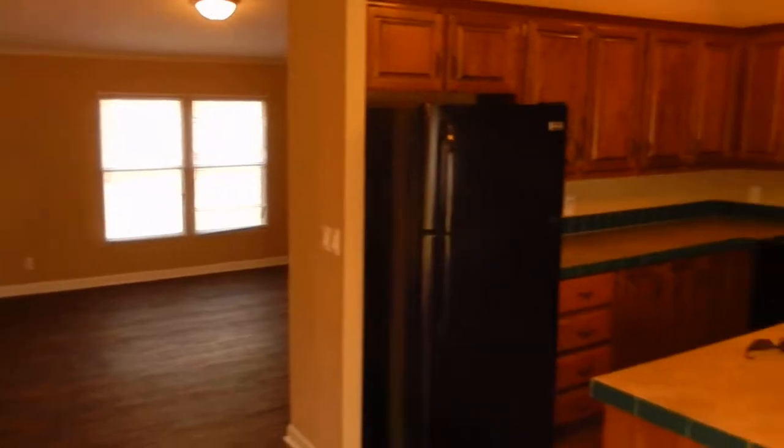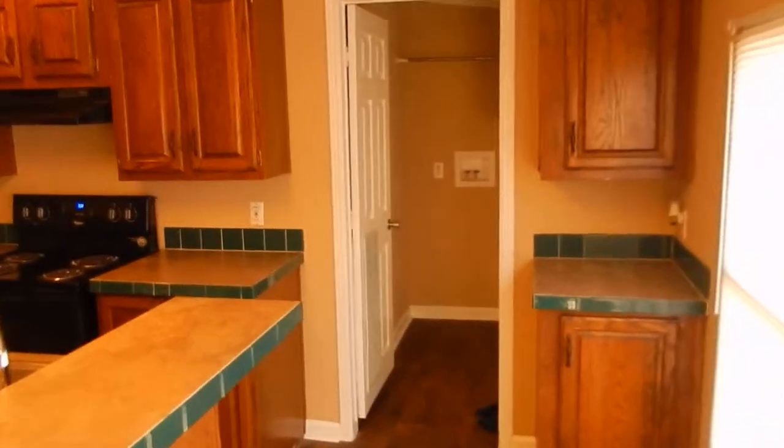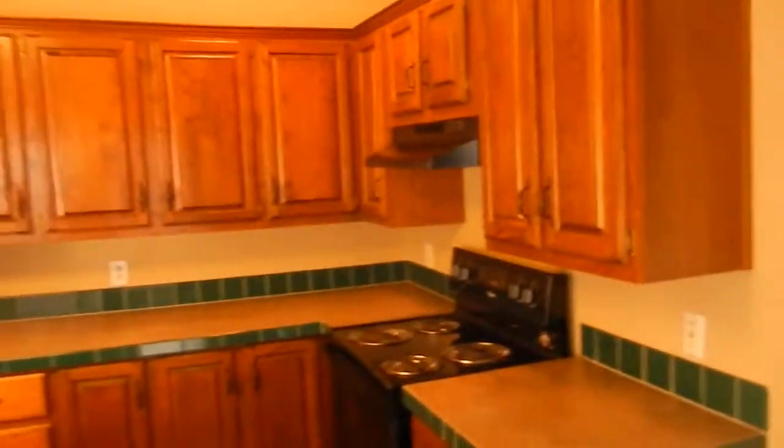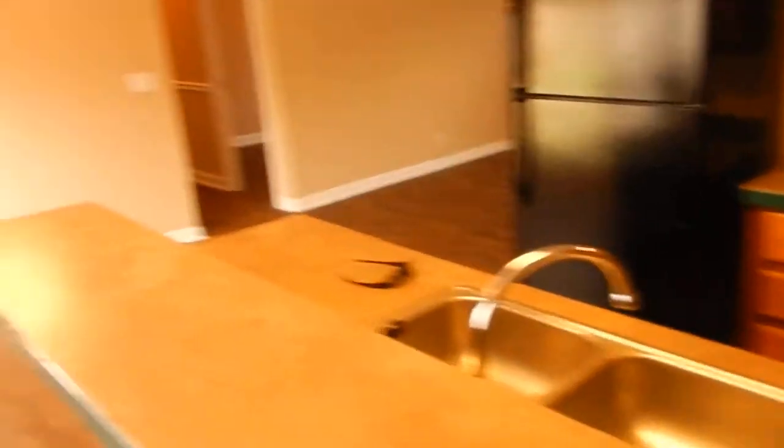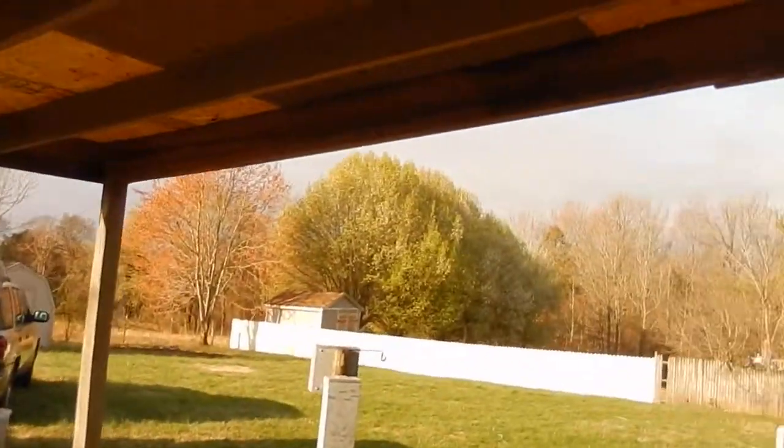We've got new appliances throughout in this modern kitchen and it's got a great flowing floor plan. Four bedrooms, two baths, nice ceramic tile. There's a nice laundry room in here that goes out to the back porch.